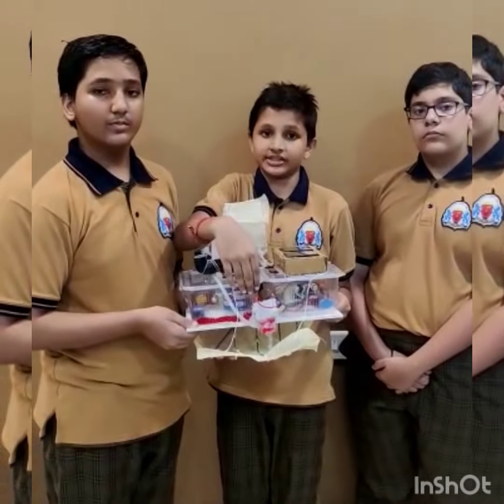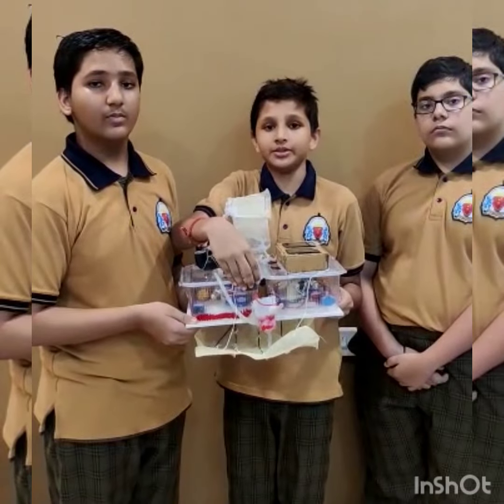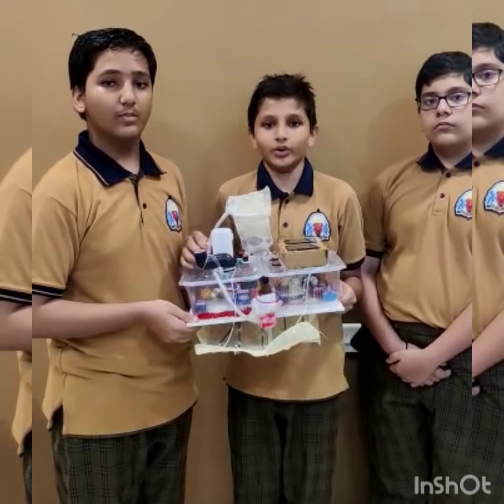We have also attached lights to the boat so that it can be used at night. Now let's see how it works.